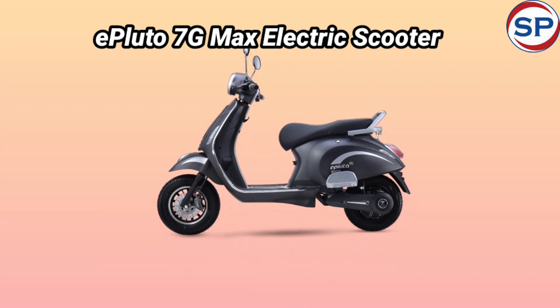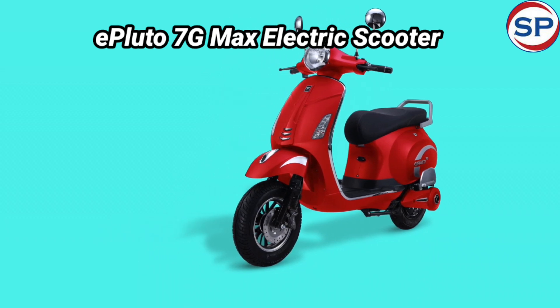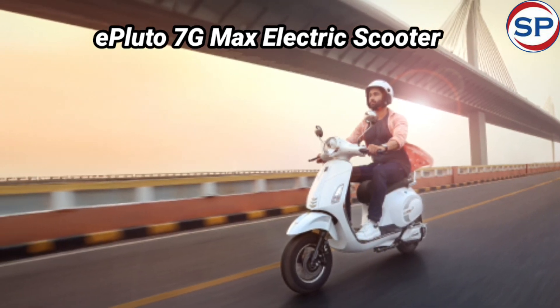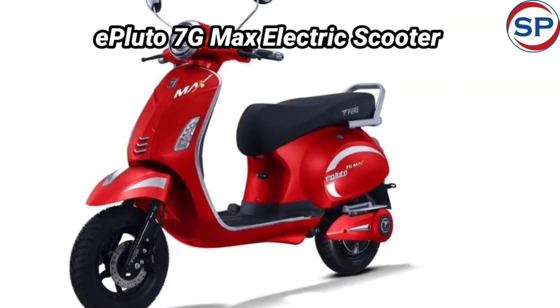This is a retro-themed electric scooter. Pure EV has launched the ePluto 7G Max in the Indian market at a price of ₹1,14,999 rupees ex-showroom. Booking of this scooter has started across the country, and the company can start deliveries from the festive season.